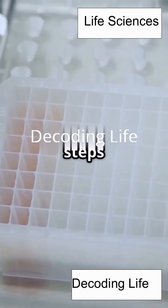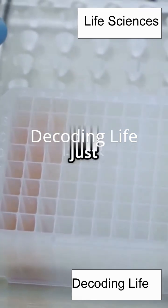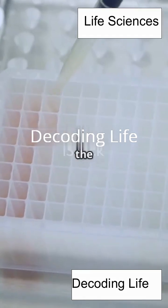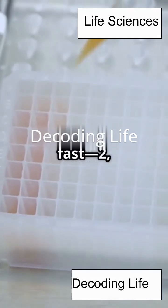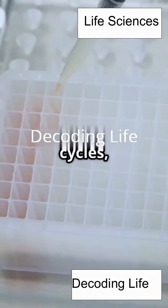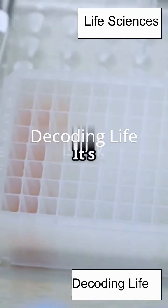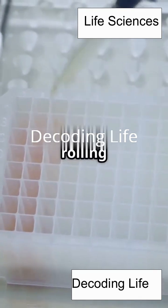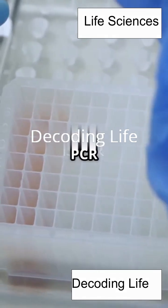These three steps repeat about 30 times, and suddenly you've got millions of DNA copies from just one. Each cycle doubles the amount of DNA, so the numbers grow incredibly fast: 2, 4, 8, 16, 32, and so on. After 30 cycles, you can have over a billion copies from a single starting piece. It's exponential growth — like a snowball rolling down a hill and getting bigger and bigger with every turn. That's why PCR is so powerful.